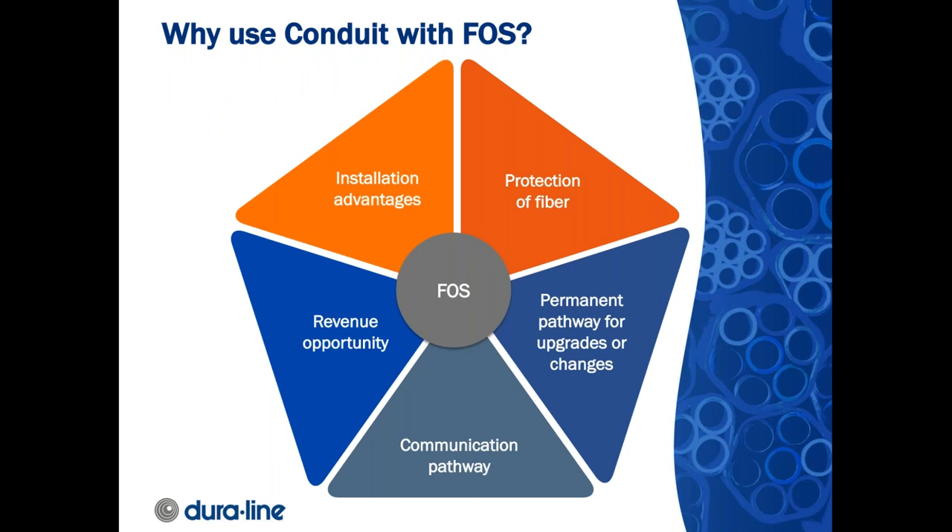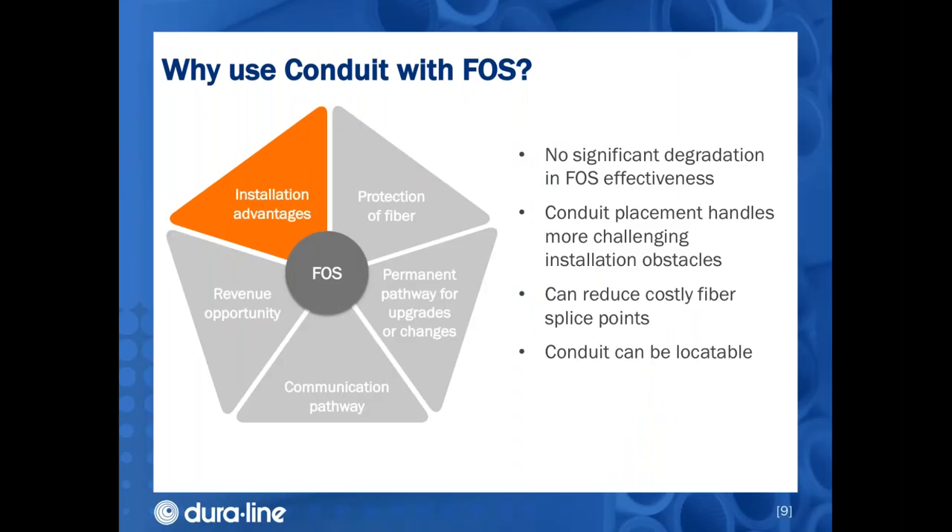Here are some of the main reasons to use conduit as an integral part of a fiber optic sensing system: installation advantages, protection of the fiber, a permanent pathway for upgrades or changes, a pathway for communication needs, and a potential revenue opportunity. Regarding installation advantages, there is not a significant amount of degradation in fiber optic sensing effectiveness when conduit is used, though this varies depending on the technology, cable design, and application. It's certainly easier to handle unexpected route changes, such as going around a culvert, when placing conduit versus placing cable directly in the ground.